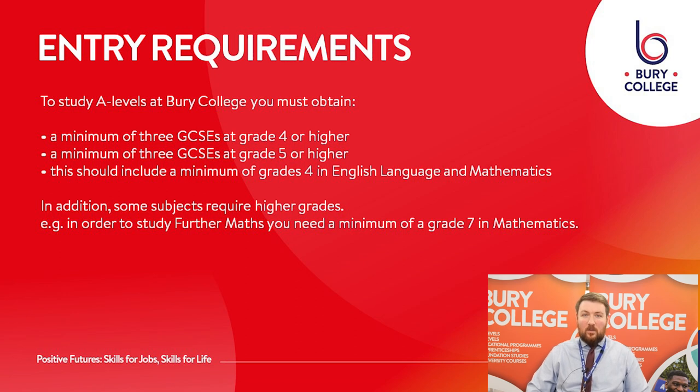What do we ask from you? We ask for a minimum of three grade fours and three grade fives at GCSE, and as part of that GCSE English language and maths. Some individual subjects will have their own entry requirements — for example, further maths requires a seven in maths; for science you need a six in that science and one other six in science as well. If you have any questions about entry requirements please head over to the website where they should all be available.